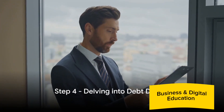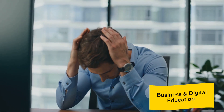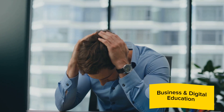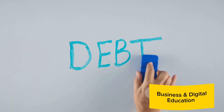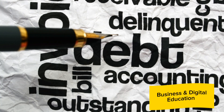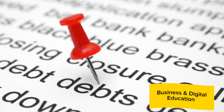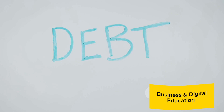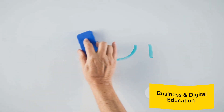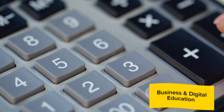Next up, it's time to delve into debt details. A company's debt situation plays a pivotal role in its ability to perform and thrive. Overburdened by excessive debt, a company can find itself in a tight spot, struggling to maintain operations let alone pay dividends. So how do we assess a company's debt situation? The debt-to-equity ratio is a valuable tool. This ratio compares a company's total liabilities to its shareholder equity, giving us insight into how a company is financing its operations and how much of the business is owned by shareholders versus creditors. A high debt-to-equity ratio — usually over two — could indicate that the company is overly reliant on borrowed money, making it more difficult to generate enough profit to cover its debt obligations.